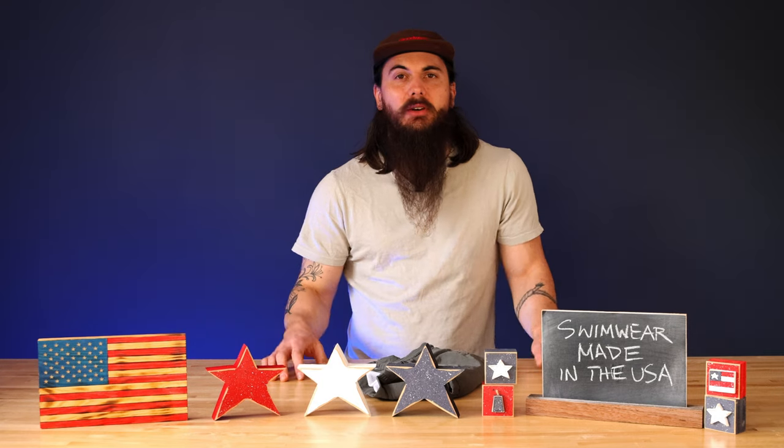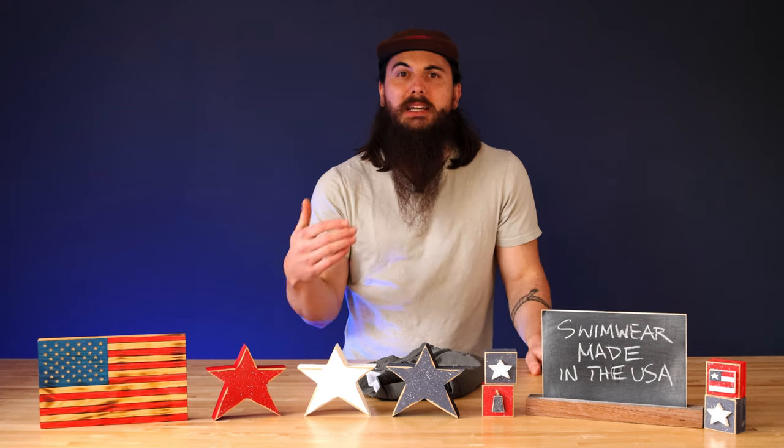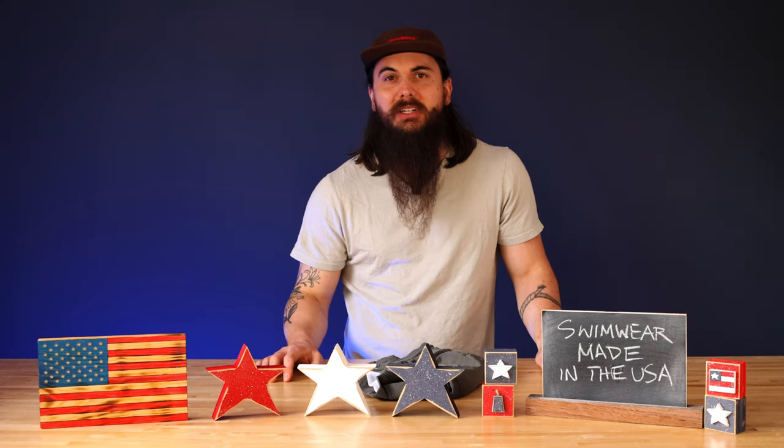I've also written about this topic, so links in the description below as usual to that article and other related research on allamerican.org, which you can visit to see all of our regulatory research, brand investigations, and everything else related to supporting American manufacturing.